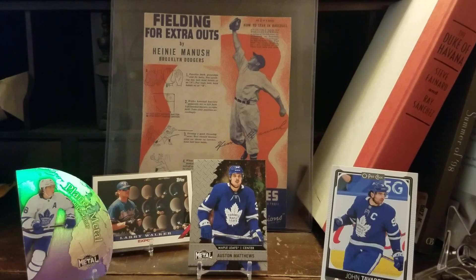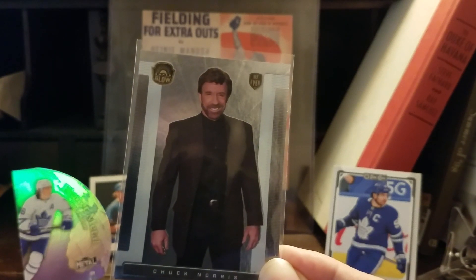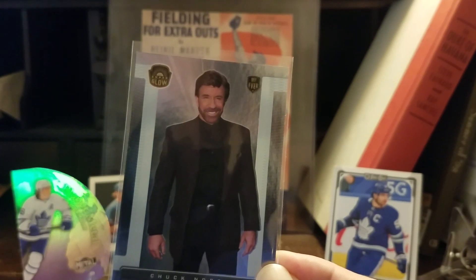Last and certainly not least, I've got a card that whenever I look at it, I know exactly who it reminds me of. The man on this card has done more in a lifetime than I could even imagine — he's been an actor, a martial artist, served in the armed forces, been on infomercials, a real-life superhero. I give you the 2021 Super Glow Silver Foil Chuck Norris. And this is for you, Adam, at Vintage Sanctuary. Every time I come across this card of Chuck Norris — or his doppelganger Mike Schmidt — I think of Adam.